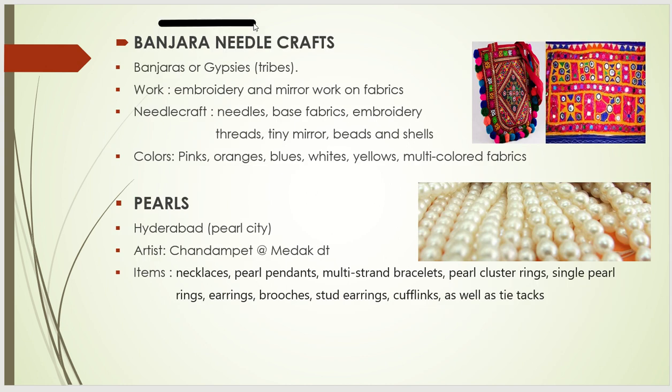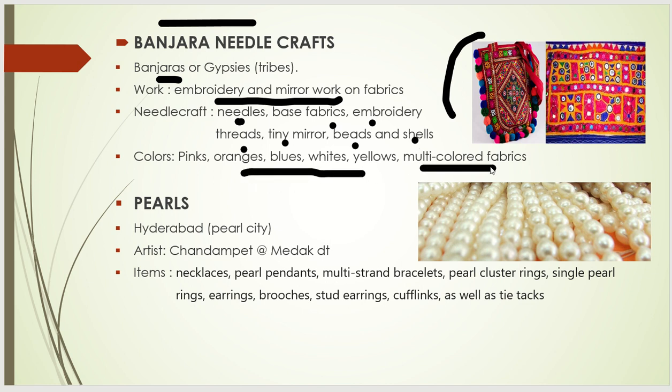The next one is Banjara needle craft. This is a tribal art of the Banjara tribe. It is basically embroidery and mirror work on fabrics. The things used are needles, base fabrics, embroidery threads, tiny mirrors, beads, and shells. The colors used are orange, blue, white, yellow, and multicolor fabrics.